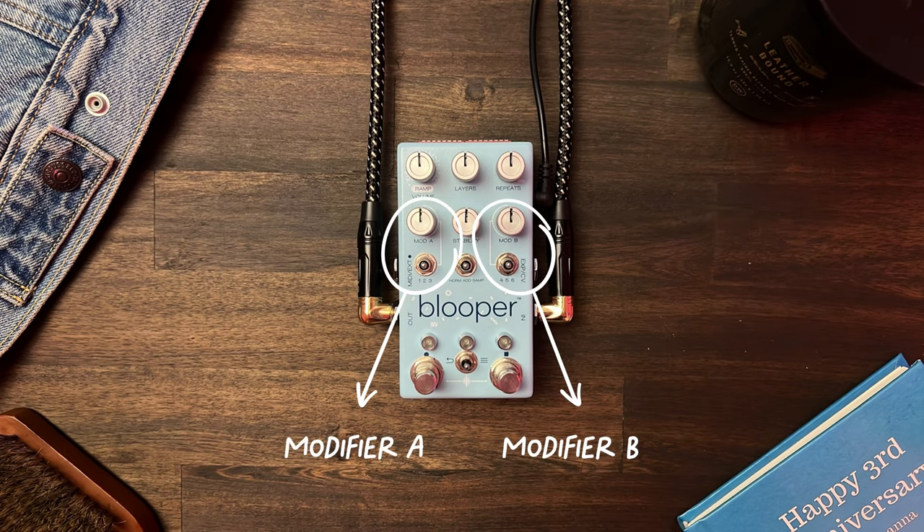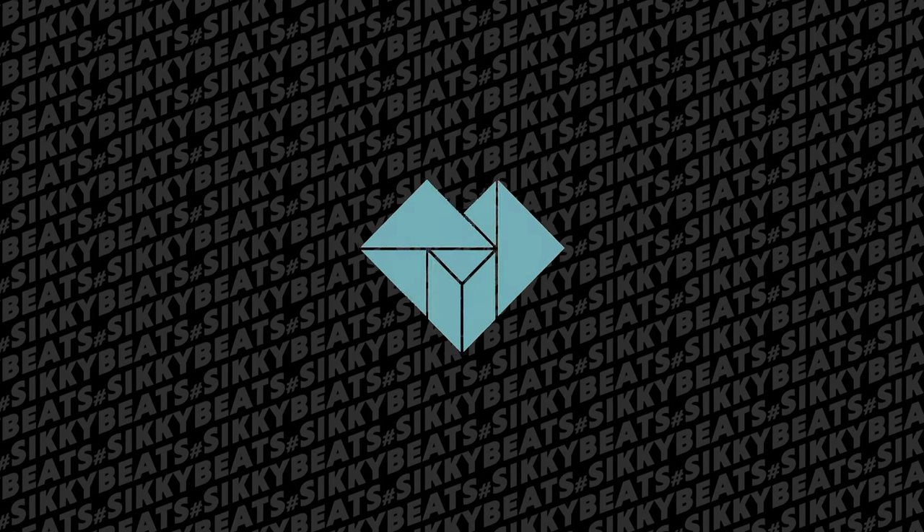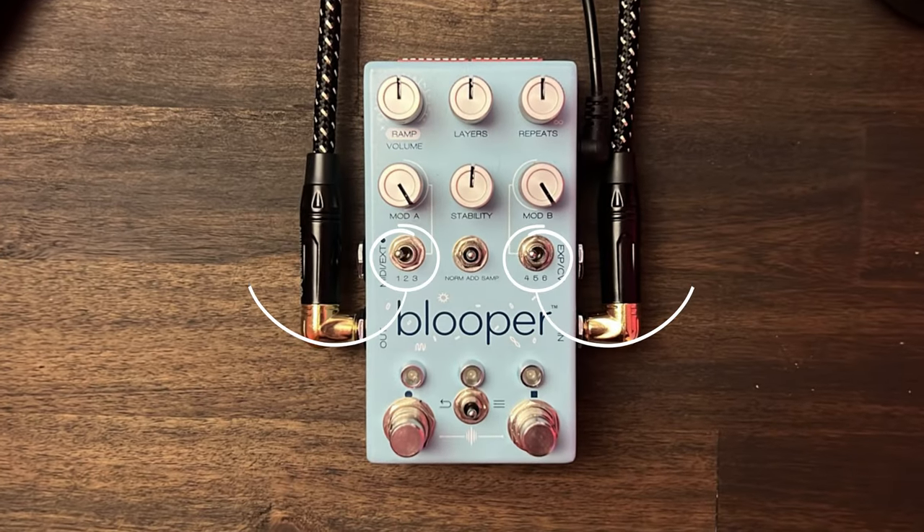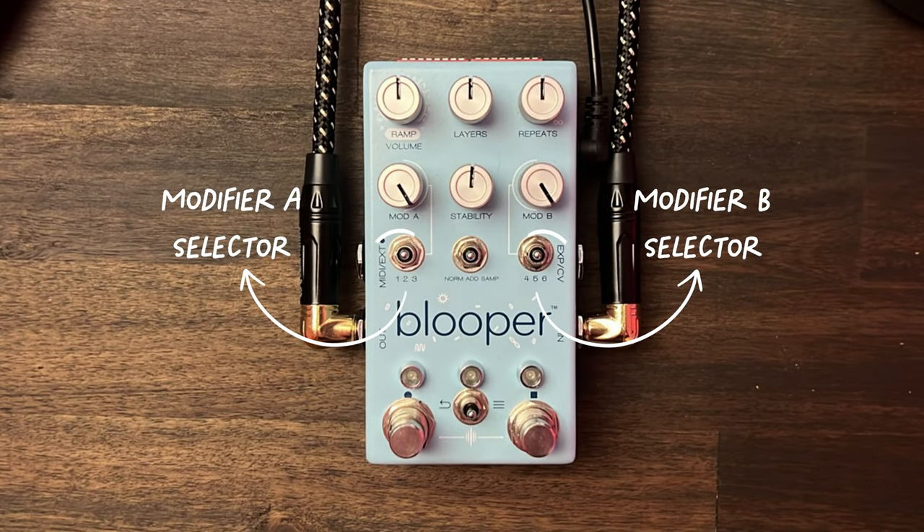It does this by modifying the recorded signal using two modifiers. A modifier lets you change the recording with different effects. These effects can cut and scramble the order of your recording, stretch it without changing the pitch — which adds cool artifacts — and even do a tape stop effect. Blooper comes with a ton of effects that can mess up your audio in fun ways, and cue cards explain what each of them do. These modifiers are the heart of what makes Blooper so exciting. You can select one of three effects for each mod knob using a switch.